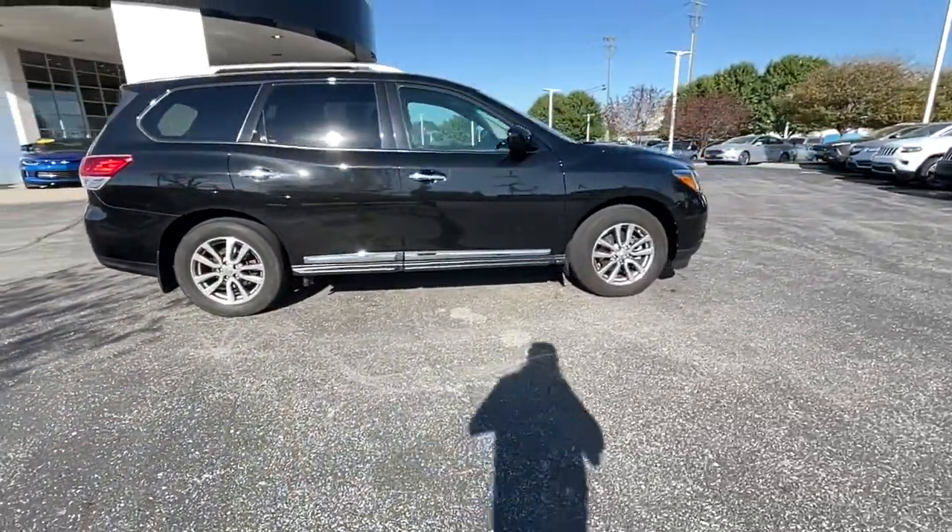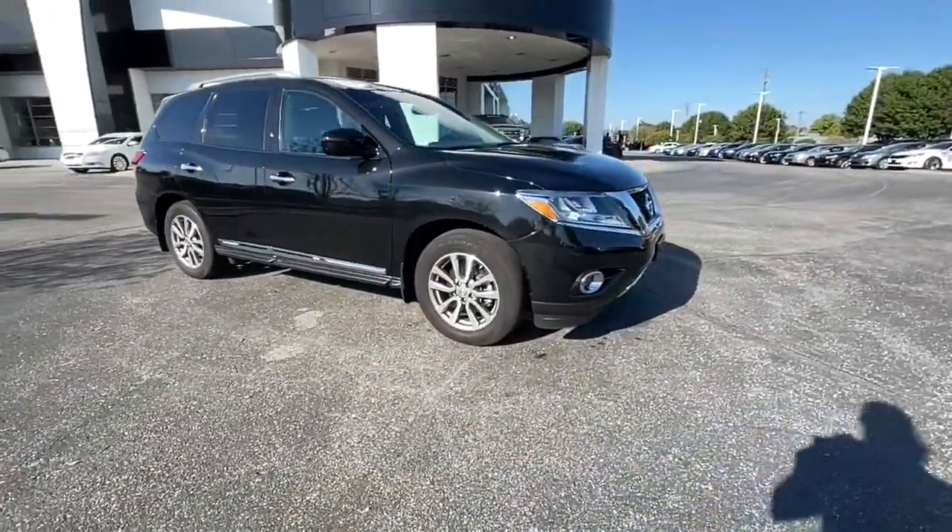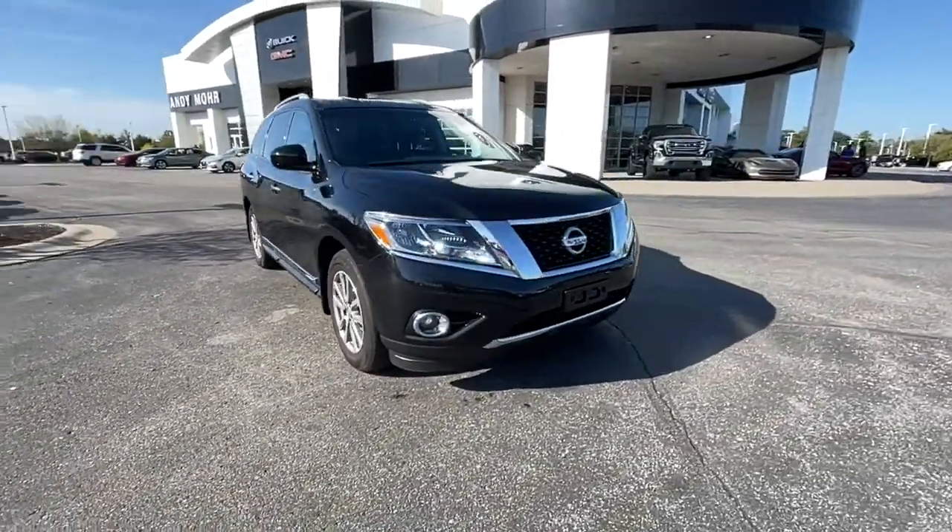These are just some of the great options this vehicle comes with: power liftgate, electronic stability control, seat memory.